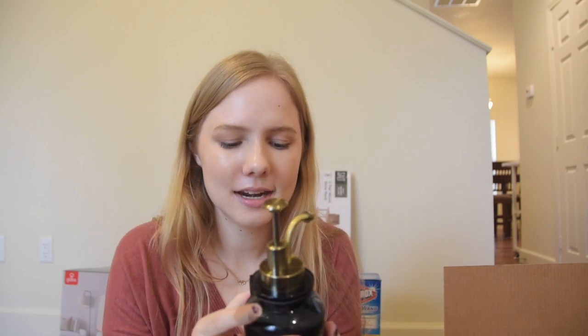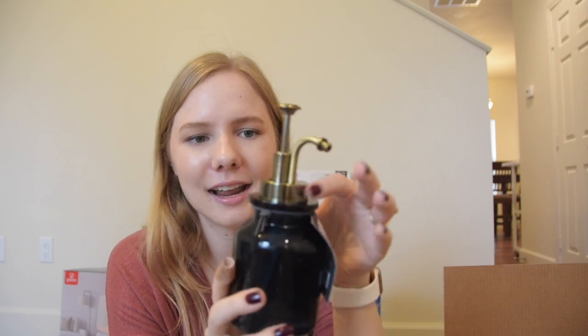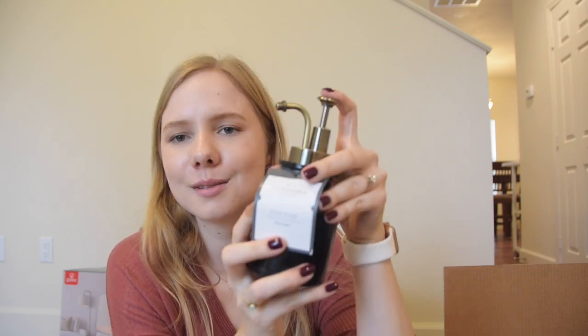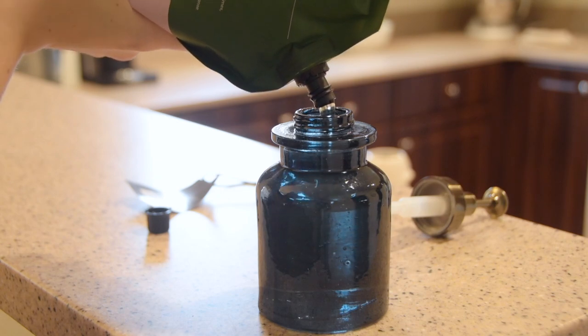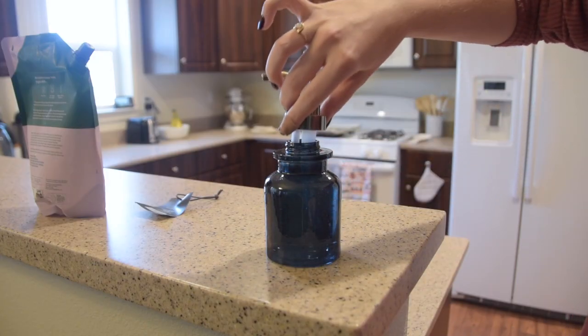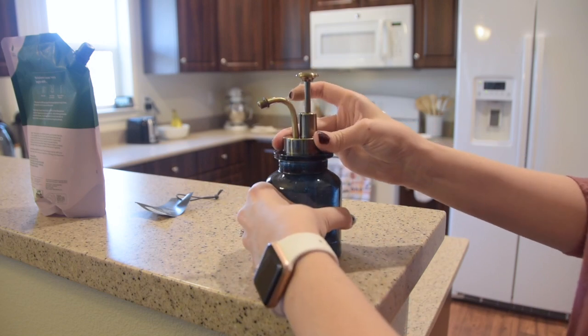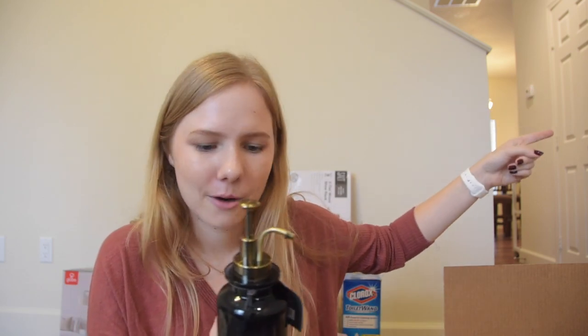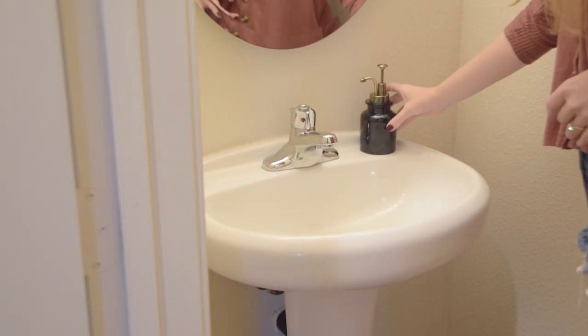Back to things from Target — another bathroom item is a soap pump. It's blown glass and it's this really pretty dark blue color with kind of a gold bronze little pump, and I really, really like this one. I bought this soap pump to go into our guest bathroom — that's our powder bath down here on the first floor — just to bring a little bit of color in there because it is very white. The upstairs bathrooms have dark wood cabinets to give more color to the space, but that bathroom is just white.